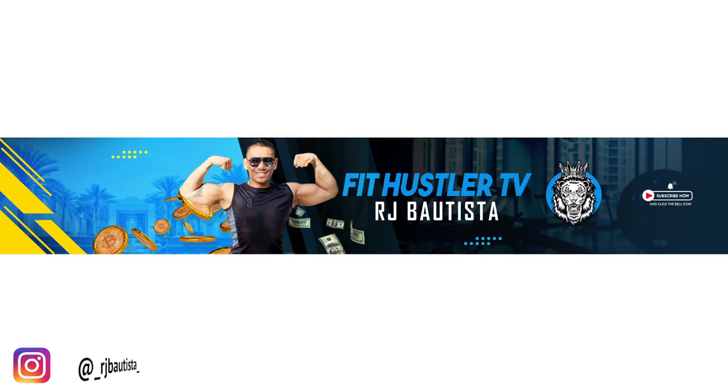What's going on guys, this is RJ Bautista and welcome to Fit Hustler TV. Today I'm gonna talk about how to make an extra thousand bucks by doing this side hustle — part two. Yes, if you haven't seen part one yet, make sure you watch that video so you understand what I'm talking about in this video.